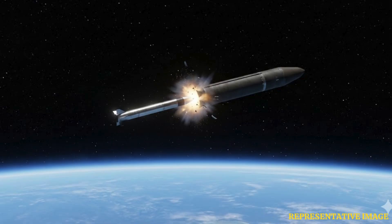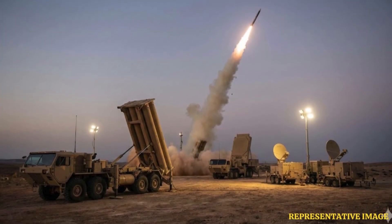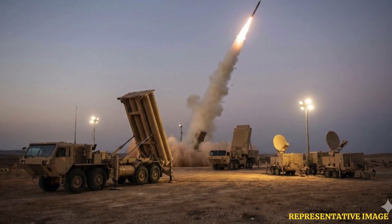Terminal High Altitude Area Defense, or THAAD, is manufactured by the American aerospace and defense company Lockheed Martin. Lockheed Martin states that THAAD is the only U.S. system capable of intercepting missiles both inside and outside the atmosphere. In 2024, THAAD deployed to Israel by the U.S. was used to attempt an interception of a projectile launched from Yemen. The system is designed to counter short, medium and intermediate-range ballistic missiles.